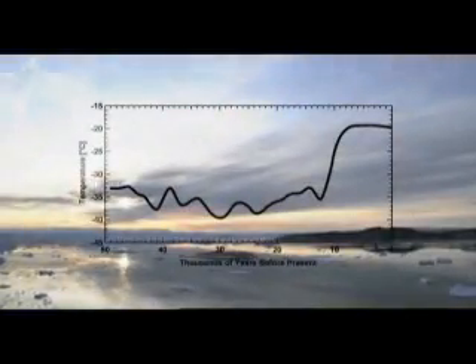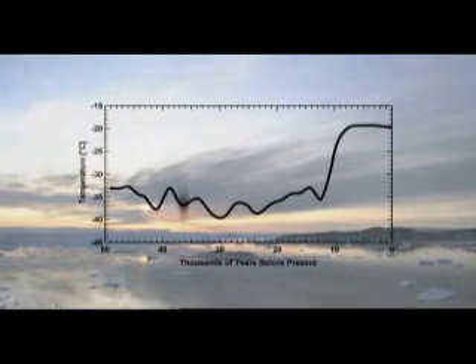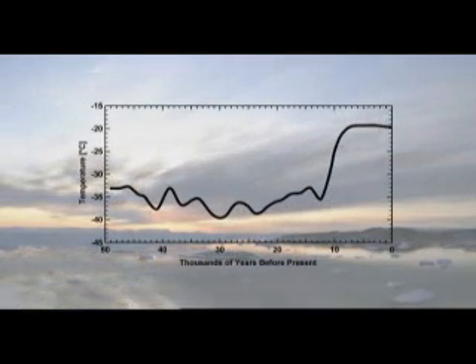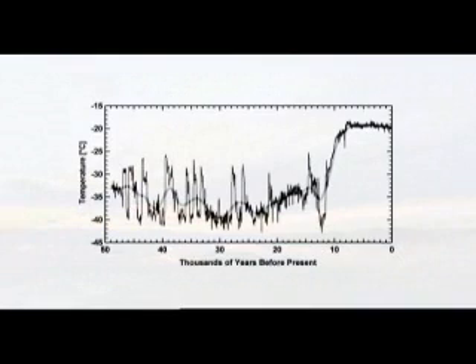In the early 1980s, most scientists believed, as this graph shows, that the climate changed only very slowly and gradually through the ice age and up to the present warm period. But the ice cores told a completely different story. The climate seemed to be jumping all over the place, from warm to cold and back again.